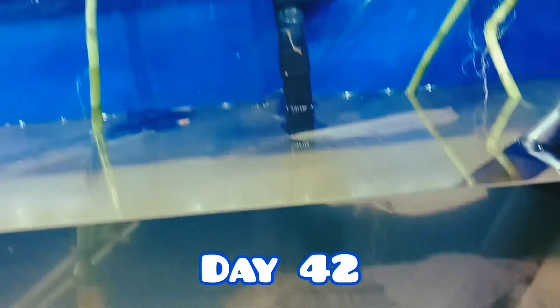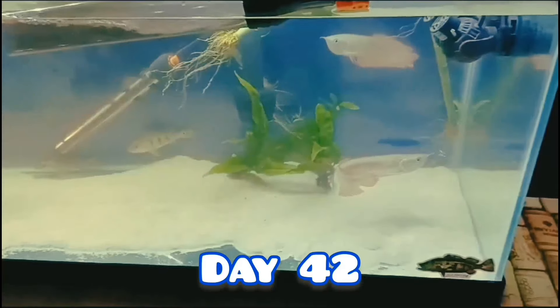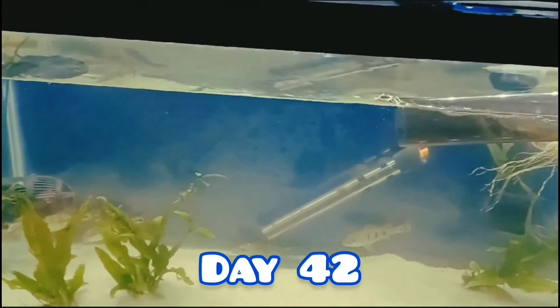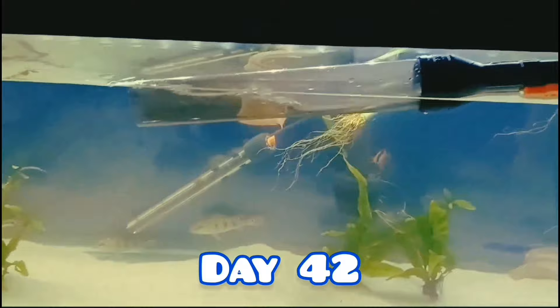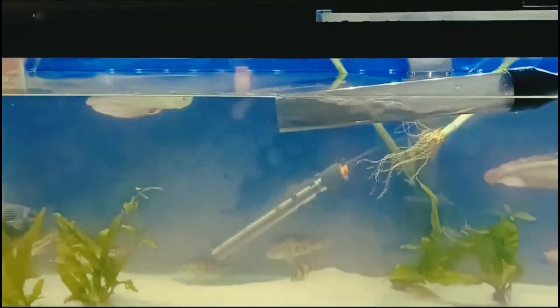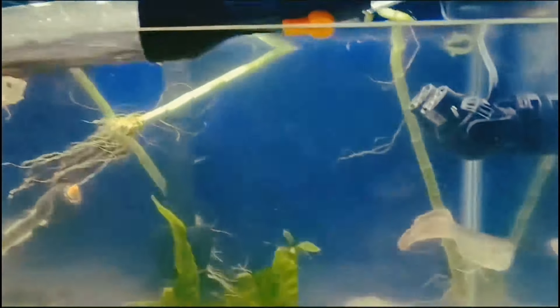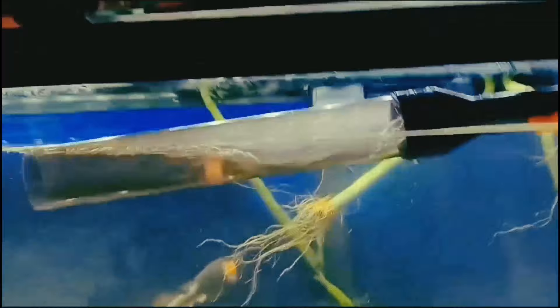I'm doing the routine water change right here because I feed them a lot and so they create lots of waste. Because of this I have to do water changes twice a week just to stay on top of the clarity of the water and keep the pH balance under control. If the nitrates get too high it can result in loss of fish, and that's a nightmare that no fish keeper wants to wake up to in the morning.